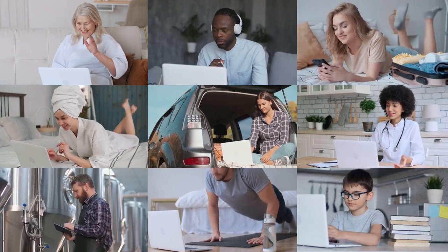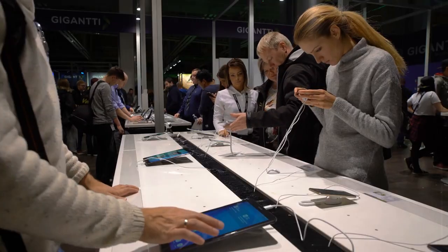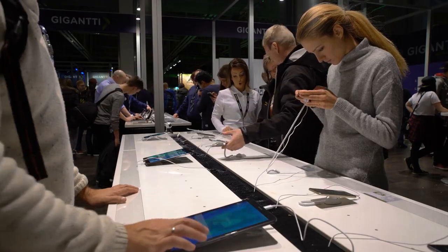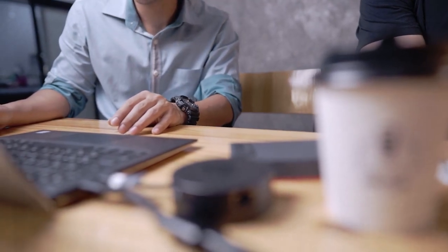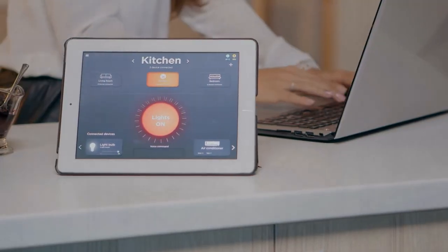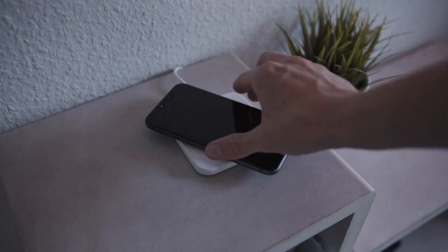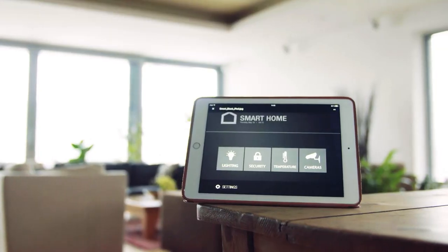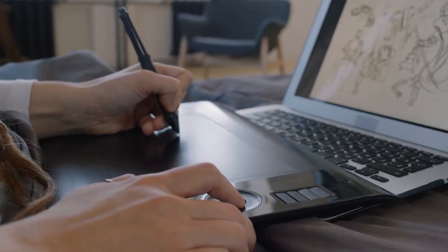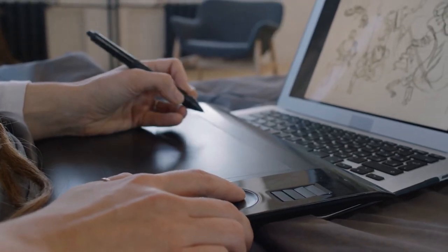You might think that technology is only for the wealthy, who can afford to buy the latest and greatest gadgets and accessories, and that if you are on a tight budget, you have to settle for low quality or outdated products that don't offer much value. But that's not the case at all. There are plenty of amazing tech products that are cheap, reliable, and fun to use. In this video, we will show you top tech budget gadgets and accessories under $30 that you can get today.